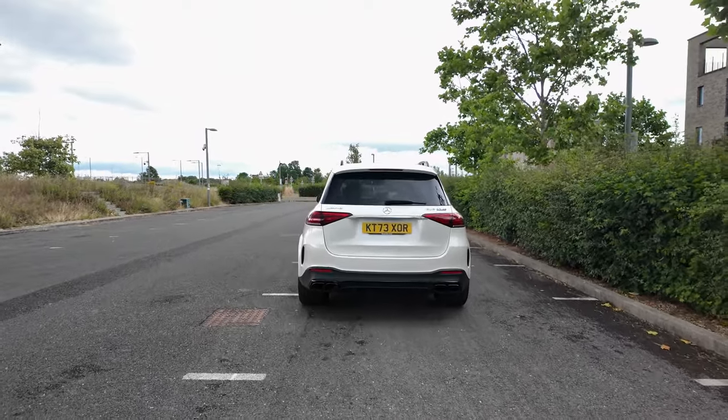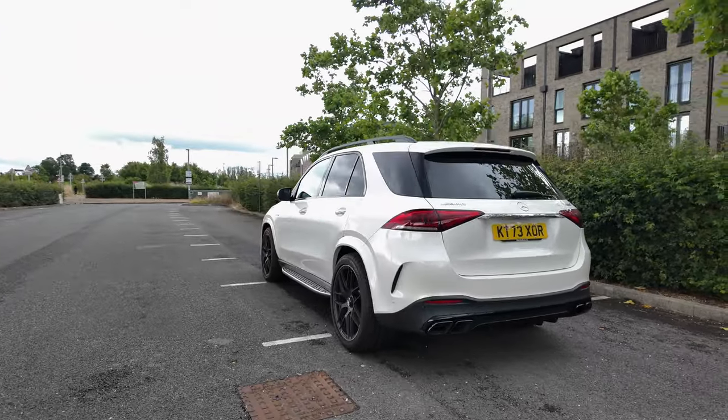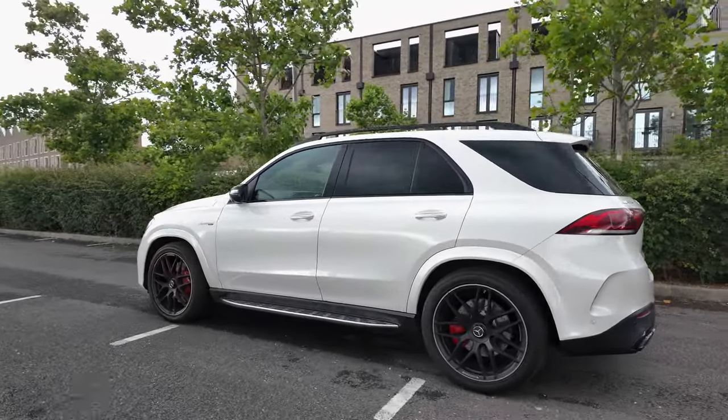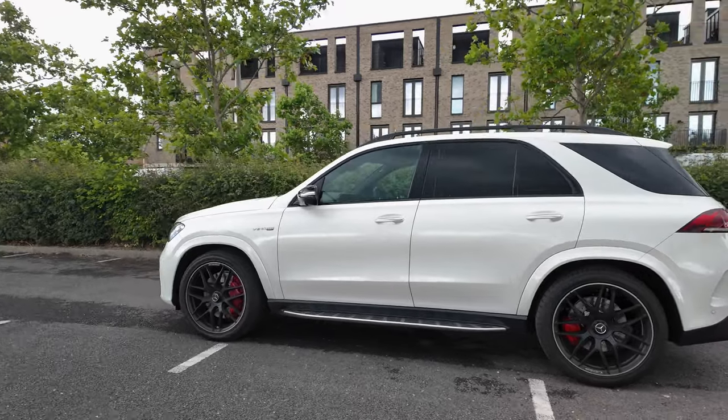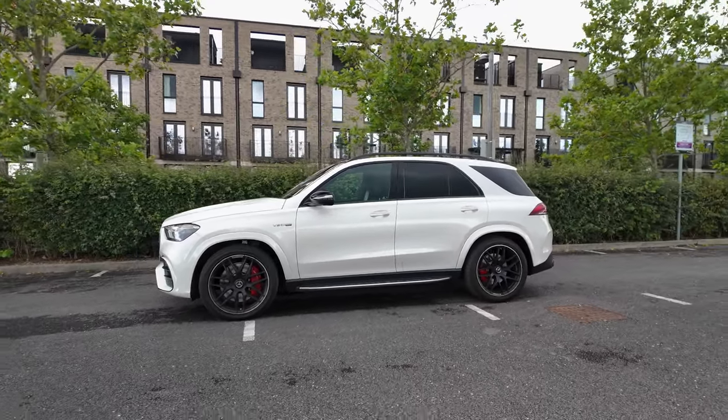It's a floaty, floaty boat. If you keep it in comfort it rides over curbs like nothing else, it rides over anything and everything like nothing else, and it's just so much fun to be around and drive.